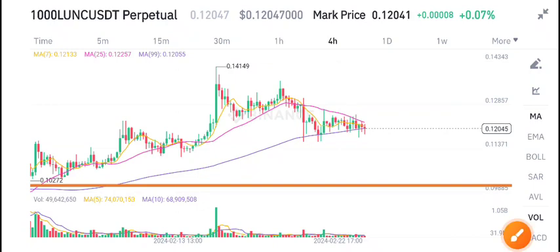Hi everybody, in today's video I'm talking about Terra Classic coin. What's going on with LUNC USDT? Before starting this video, I recommend joining my Telegram group because I share five to ten signals on my Telegram group and the latest updates. So if you want to make money from crypto trading and want to trade with me, join my Telegram group — the link is available in the video description.